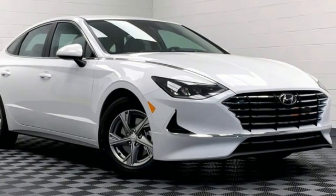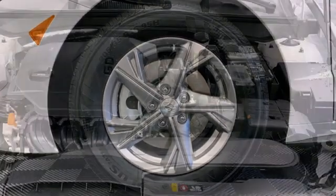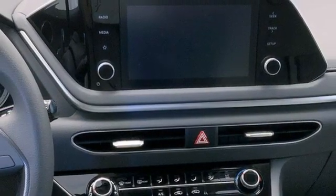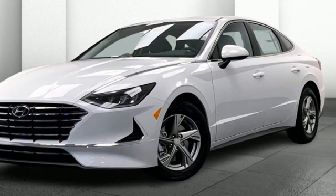It also includes a USB port, manual telescoping steering column, inline four-cylinder engine, aluminum wheels, gas pressurized shocks, and automatic transmission. Challenging convention to find a better way — it's the Hyundai way. Take it for a test drive today.